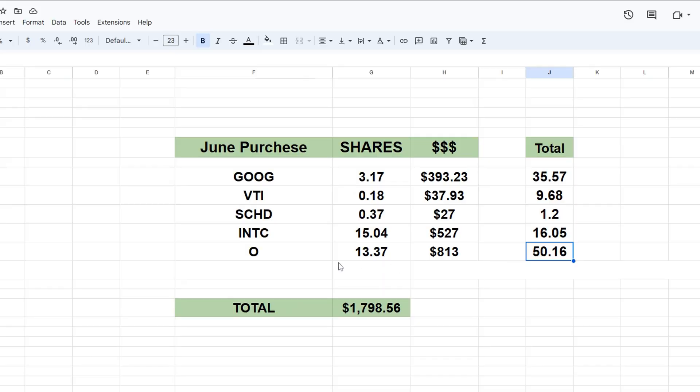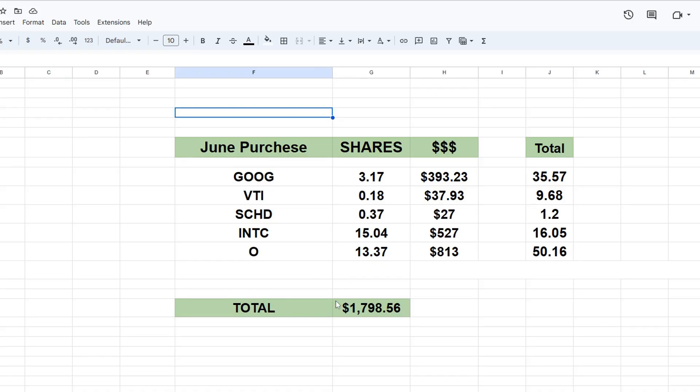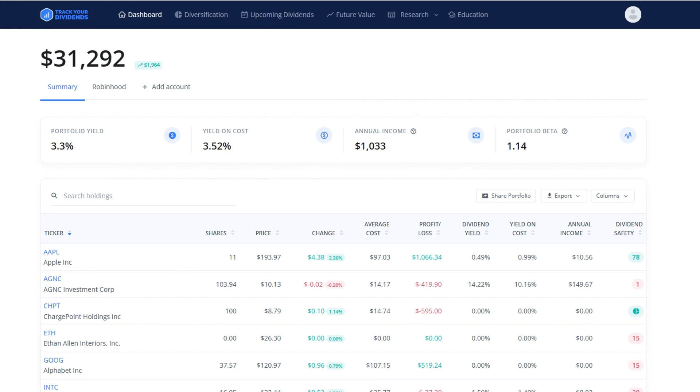I don't know how sustainable that is, but we're going to do that until we can't anymore. Now that I own 50 shares of Realty Income, I'm no longer adding money into that except for dividends that get reinvested. I'm now focusing on Intel Corporation — I'd like to get 100 shares of that company. With all of these purchases, this almost $1,800 brought me up to a total of $1,033 for my annual income. From May to June, I increased my annual income 10.35% — that's around $67 gained from May to June.